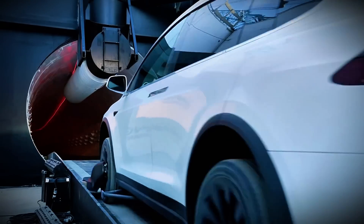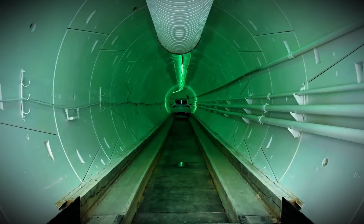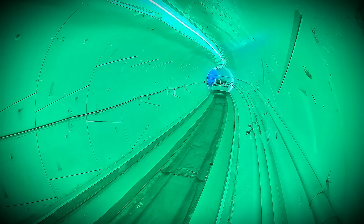Vehicles will enter and exit stations via parallel side tunnels to avoid disrupting mainline traffic — a design tested in Las Vegas' 2.7-kilometer Convention Center Loop.